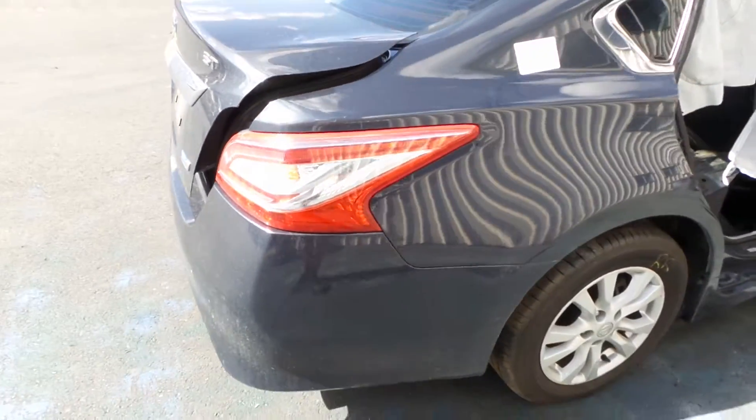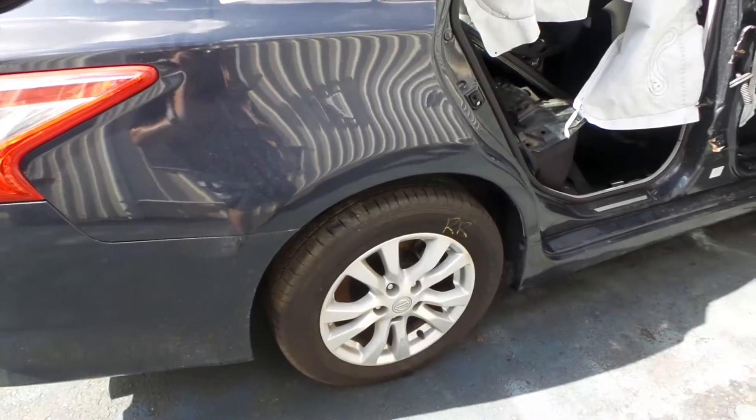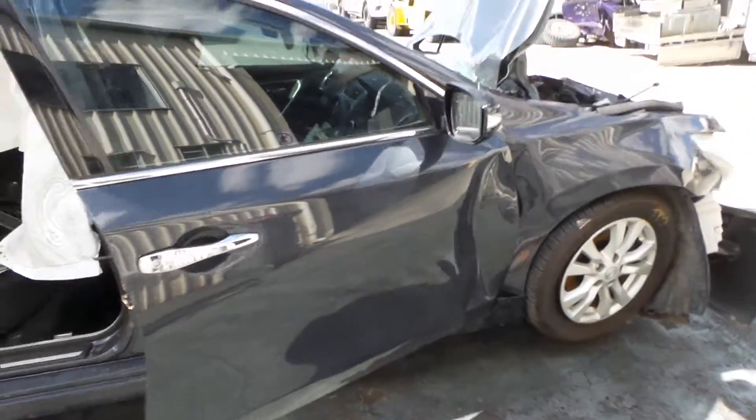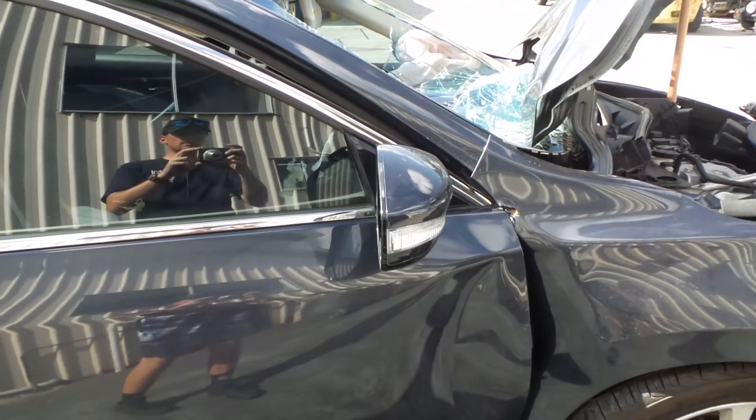Onto the right hand side of the vehicle, we can see that the right hand side quarter panel also seems to be in good condition, as well as the right rear tyre. And working our way to the front of the vehicle on the right hand side, we can see that the right hand side door mirror also seems to be in good condition.